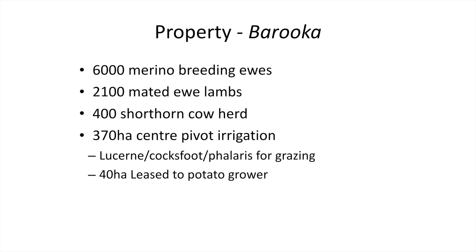We've got 6,000 merino breeding ewes, 2,100 mated merino ewe lambs, and 400 shorthorn cows. We've got a bit of centre pivot irrigation as well, which is mostly for grazing, lucerne and couch pastures for finishing stock, and 48 hectares leased to a potato grower each year.